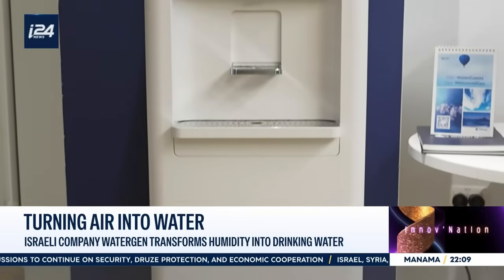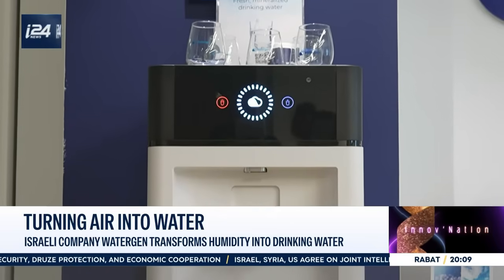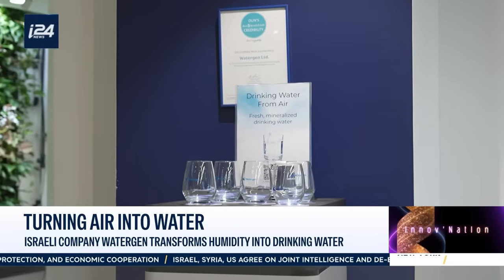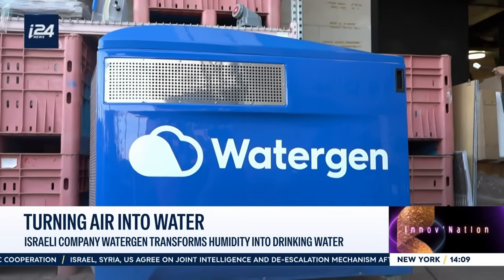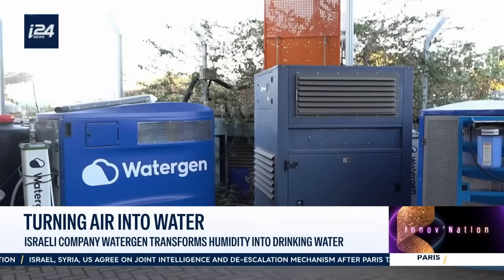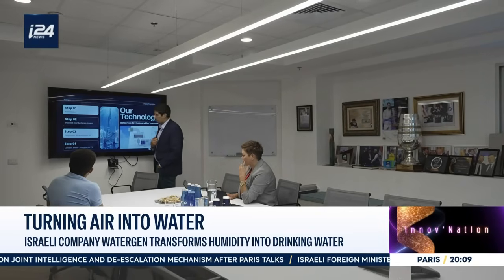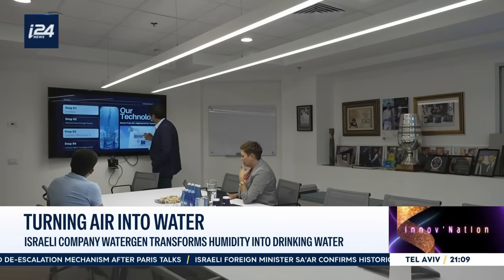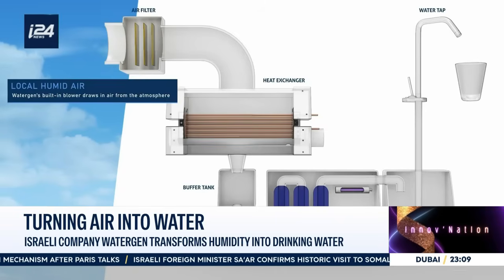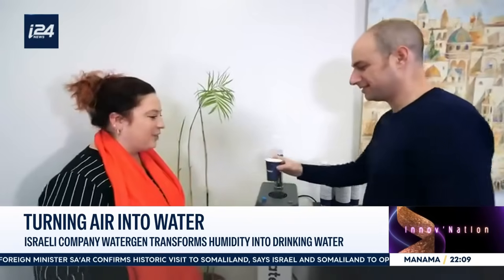And the water tastes incredibly pure. This technology was WaterGen's first innovation, but the Israeli company has since developed other machines that can also turn the ambient air of a room into drinking water, just like the ones in WaterGen's offices. So how does the technology work? It's surprisingly simple. We draw air into our machines, clean it with our WaterGen filters, and then pass it through our technology, which produces a large amount of water using very little electricity. The water is safe to drink, then it goes through filtration and mineralization.